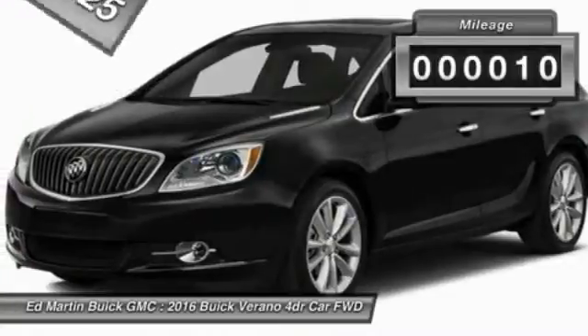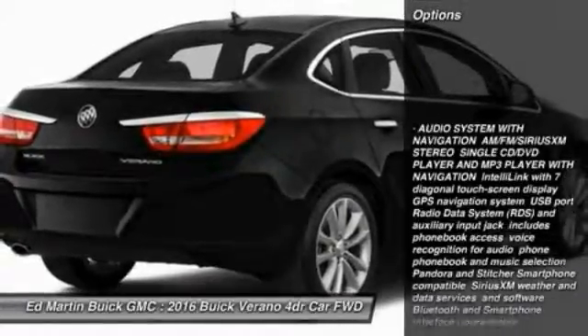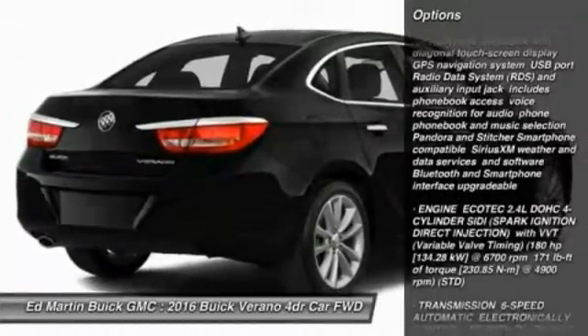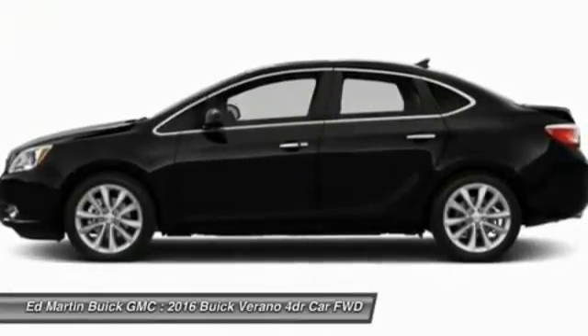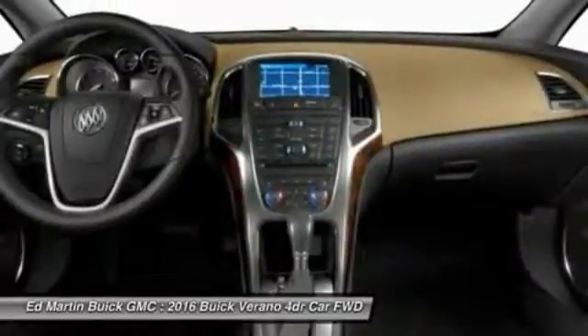This vehicle has less than 100 miles. Here are some of this vehicle's great options: steering wheel audio controls, anti-lock braking system, remote engine start, keyless entry, leather-wrapped steering wheel, Bluetooth, adjustable steering wheel, power steering, cruise control, and aluminum wheels.